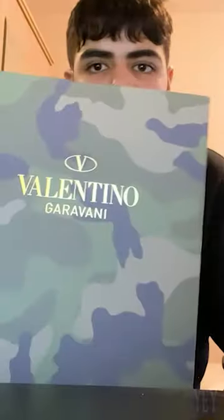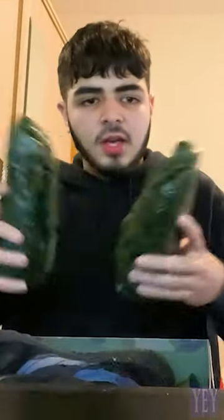These are expensive sneakers called the Valentinos — these shoes cost me $540. Inside the box there are shoe trees to make sure the shape is still intact, and you get two little inserts. It also comes with some spare laces.